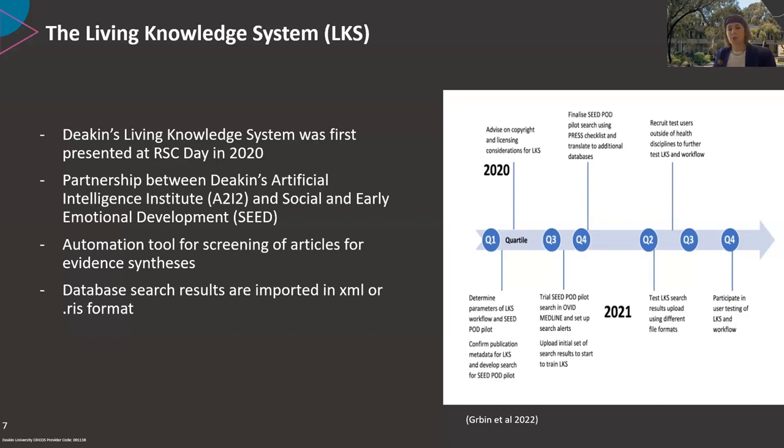It's an automation tool for screening of articles for evidence synthesis. Database searches are developed and run with results imported into the tool in XML or RAS format — the same format that EndNote uses. The tool is trained on a key set of articles with human oversight. Much of this early work occurred during lockdown, including recruitment of users beyond health to test the tool for their own discipline areas.